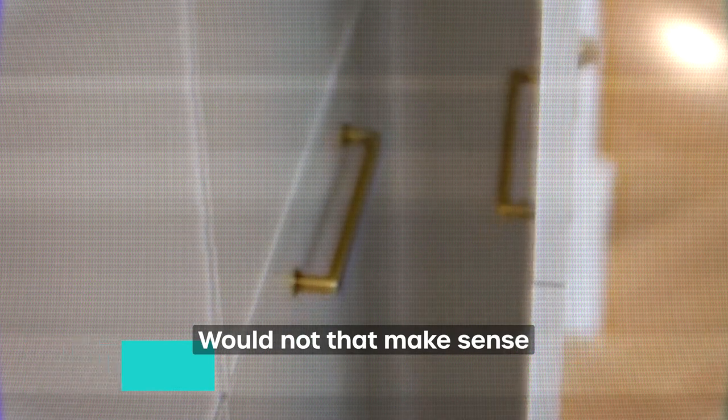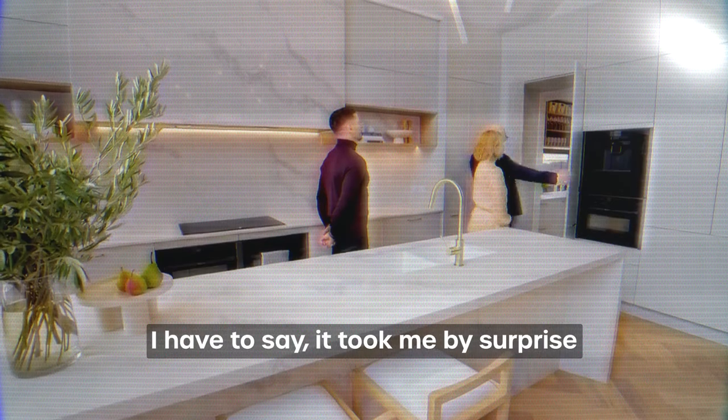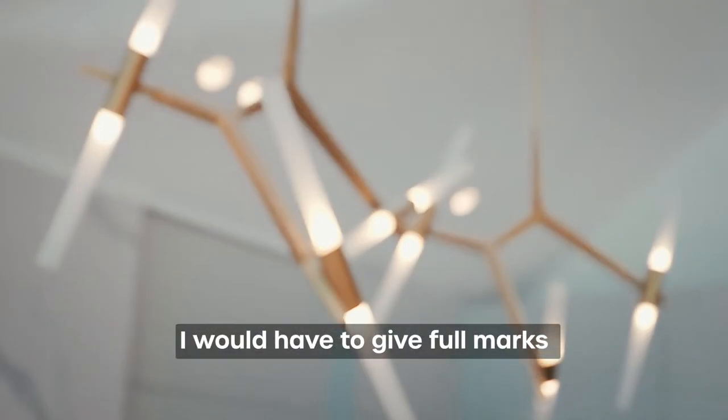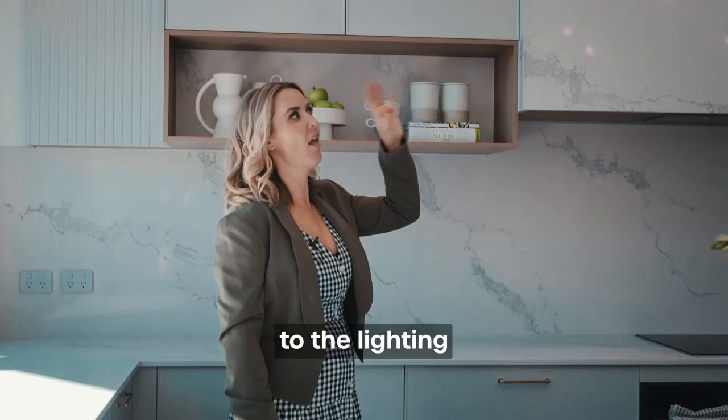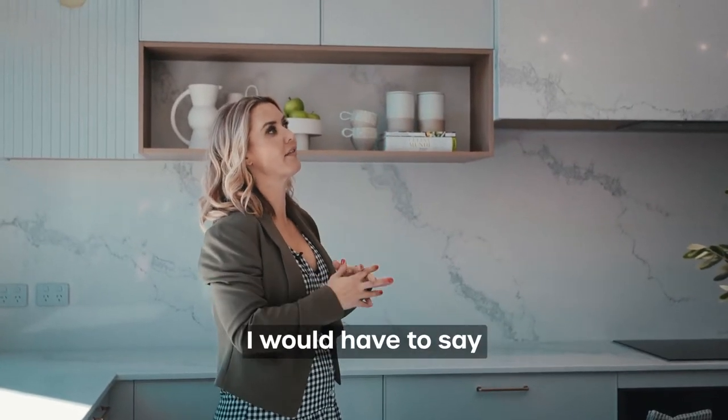Would it not make sense for it to go in? Because you've got a big cabinet here. I have to say it took me by surprise — I was so expecting it to go in. I would have to give full marks to the lighting. What they've done there, your eye just goes straight up to that lighting, I would have to say.